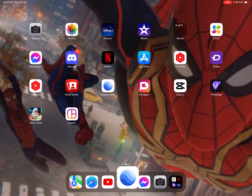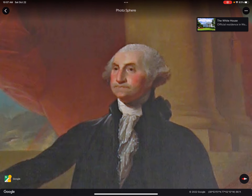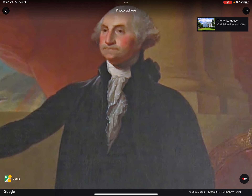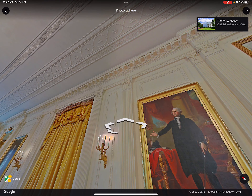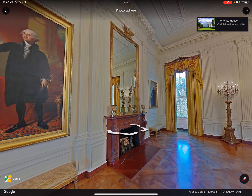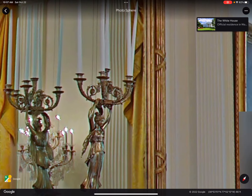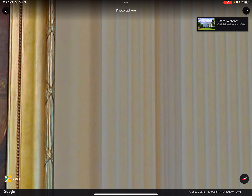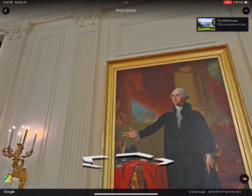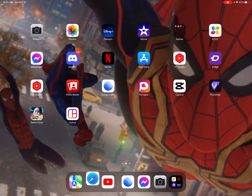We found him, bro! This was an extremely short video because we found Washington right on the spot. Look at him — we found George Washington! Okay, so now what? Go back to Abraham Lincoln? I don't even know where he was. We just found George Washington — it's not the exact same picture but it's still him.